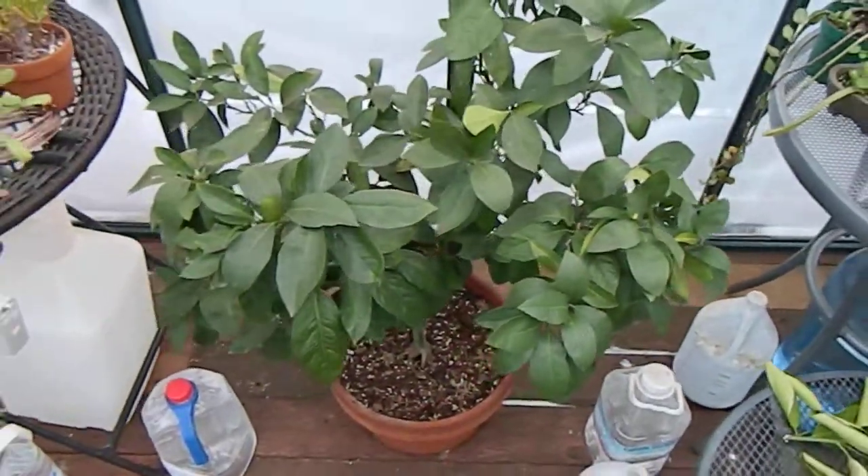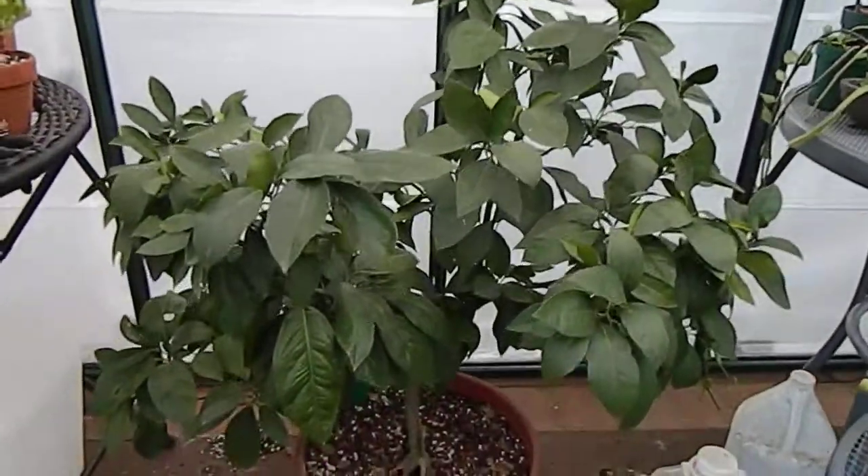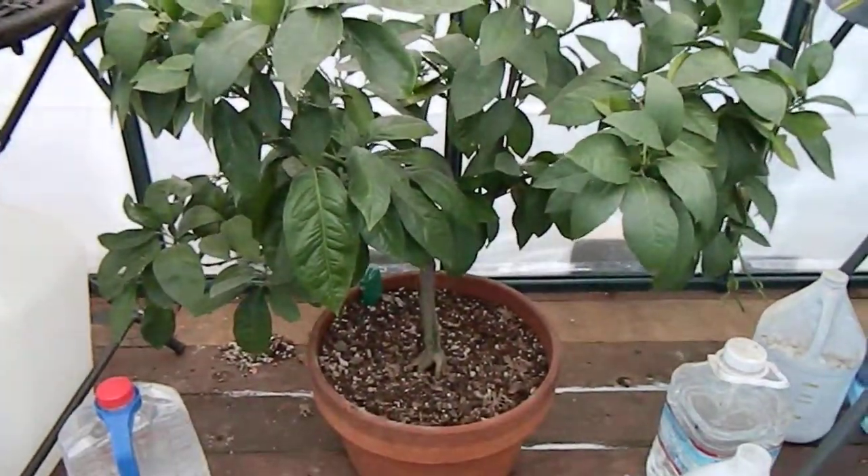My oldest tree, the Morrow blood orange. Deep green, healthy.